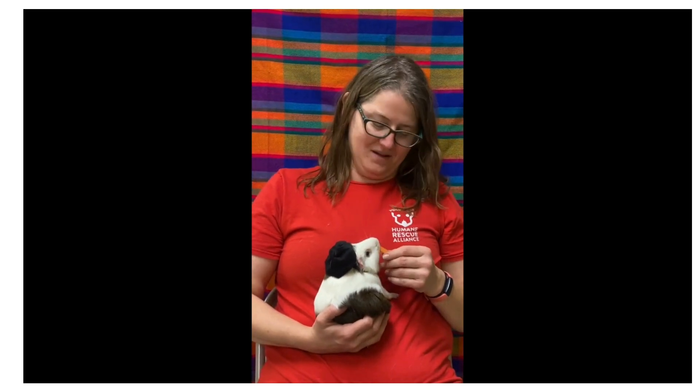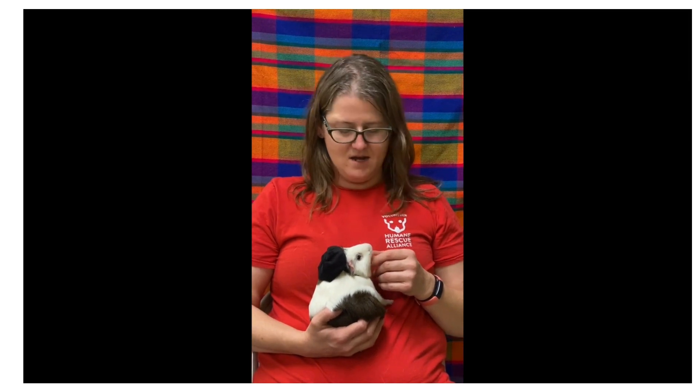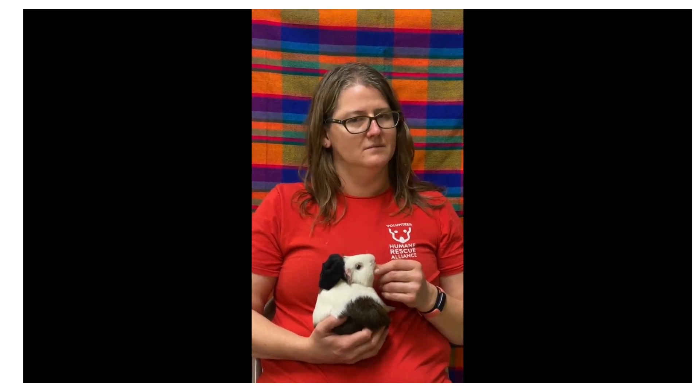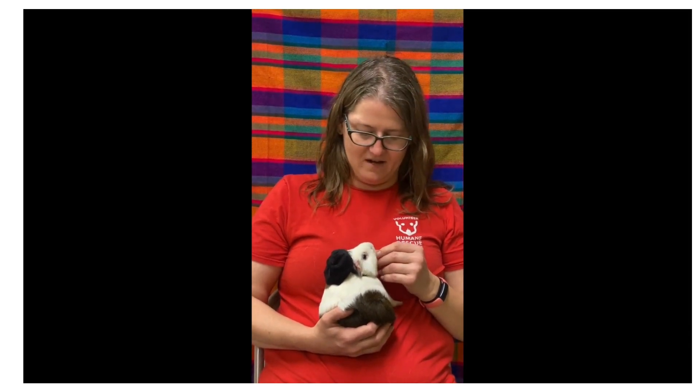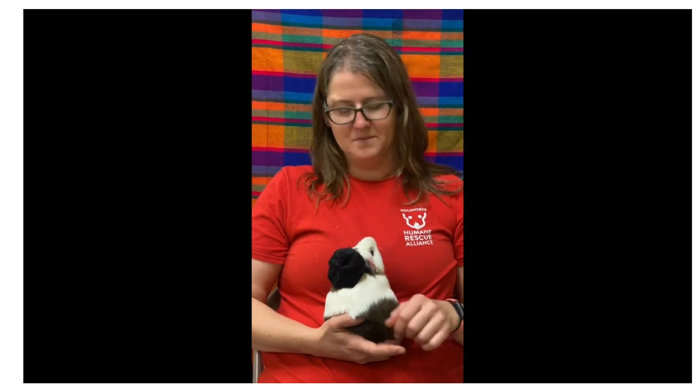Some fun facts about guinea pigs: they are born after a two-month gestation or pregnancy. They're born fully developed — their fur is all in, they have their eyes open, and they're ready to move around. That also means that within about three weeks, they're ready to mate. So it's important when you're fostering, or if you end up with babies, that you get them to a vet, get them checked out, and find out which ones are the girls and which ones are the boys, even while they're still babies, so we can keep them separated and not increase the guinea pig population.